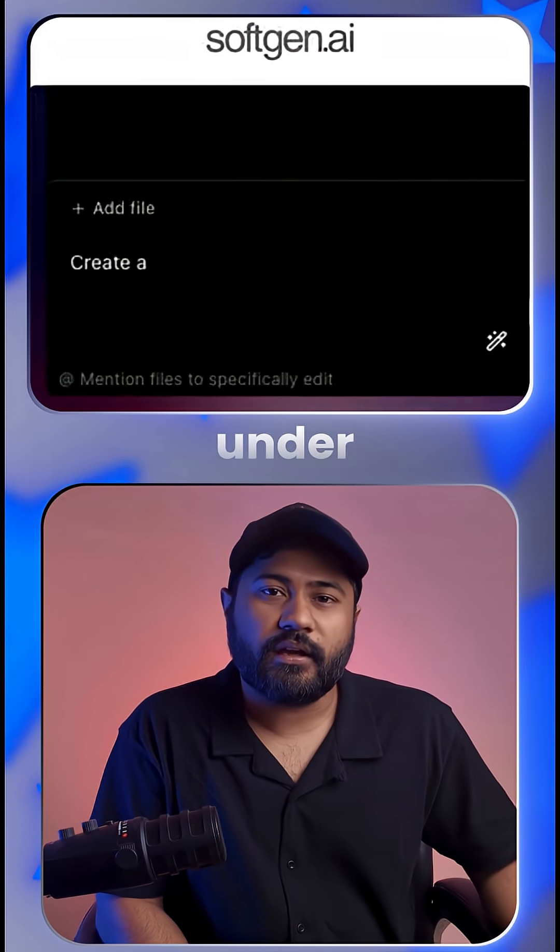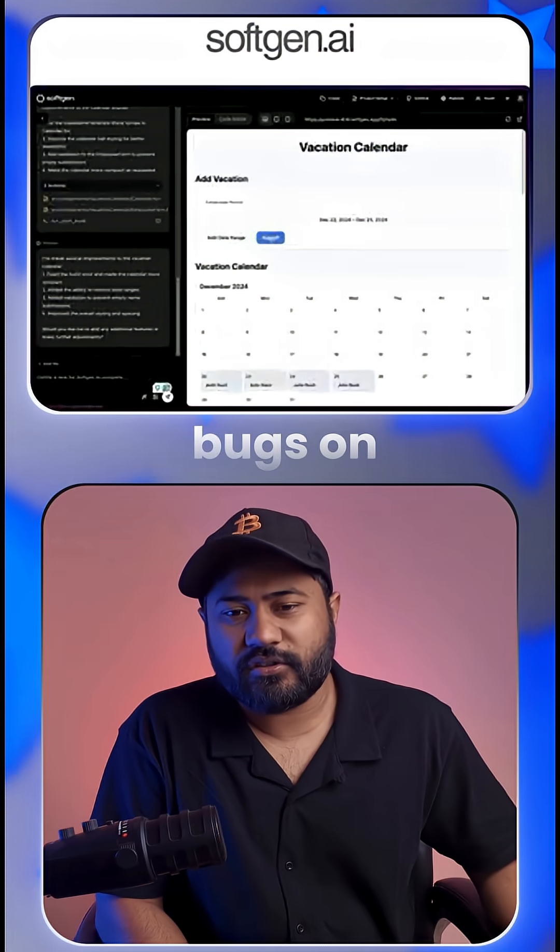Number 3: Softgen AI. Build an app in under 20 minutes, and unlike most tools, it fixes bugs on its own.